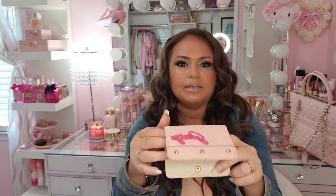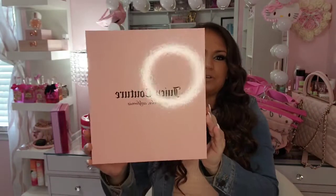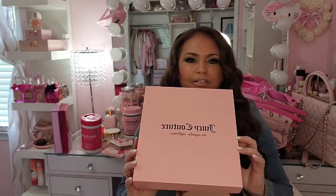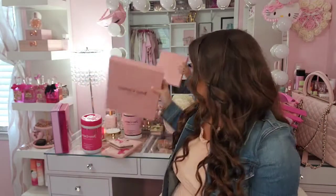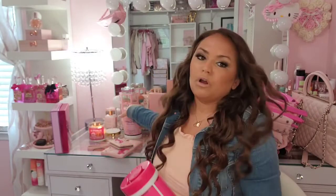I also found some wallets at TJ Maxx — this was a set for $19.99. It has a little wristlet that says Juicy and then a little mini wallet. It actually came in a really cute box, which I have displayed on my bookshelf.